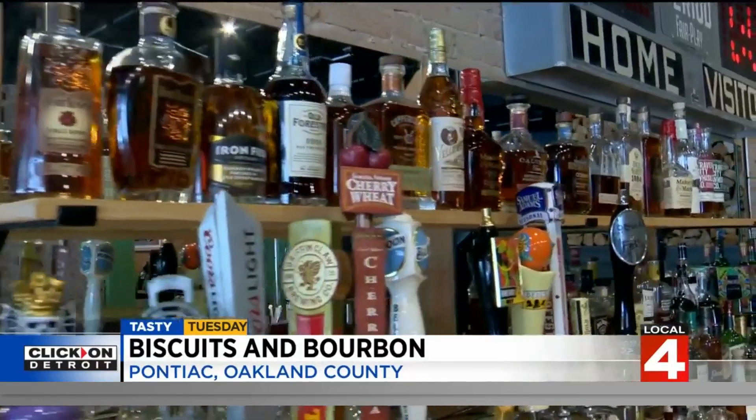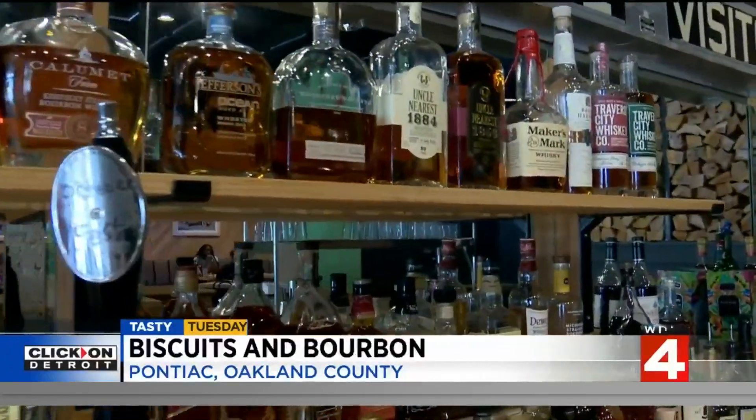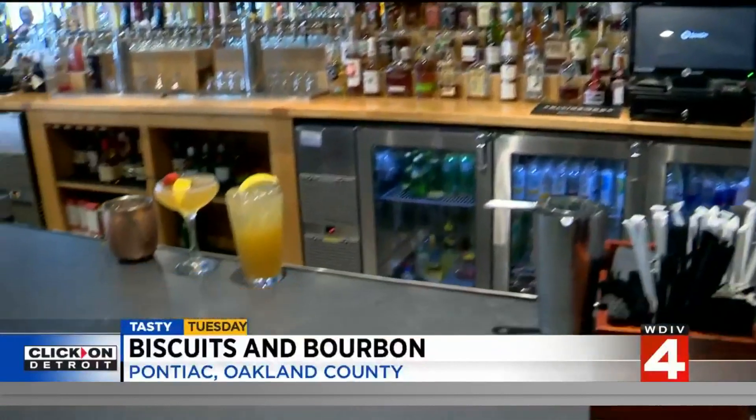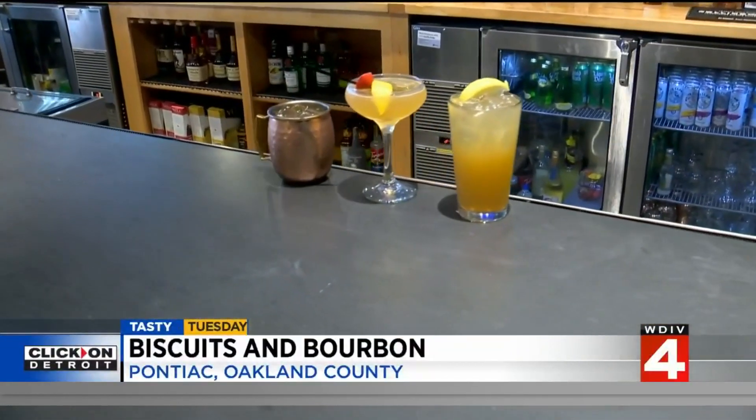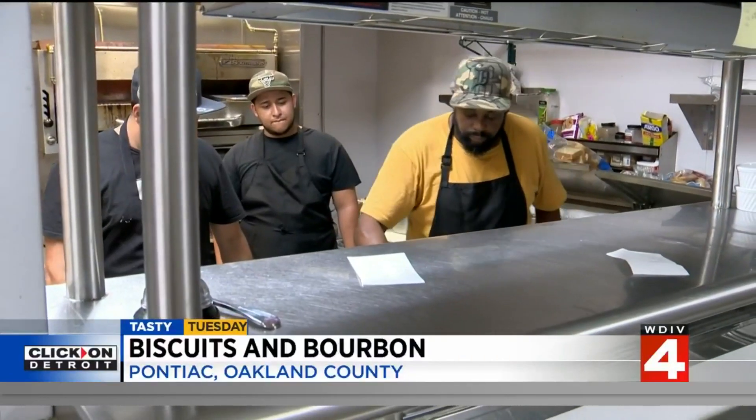As for the bourbon, it's top shelf. You'll also find signature drinks like the Woodward Loop, the Silverdome, and Dream Cruising — perfect choices while you immerse yourself in Pontiac's rich history.